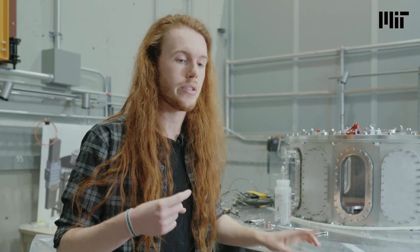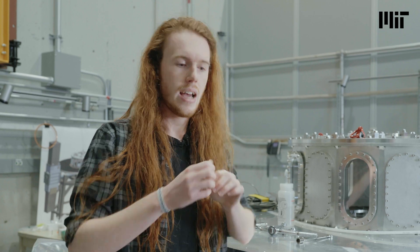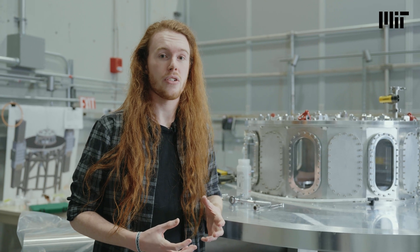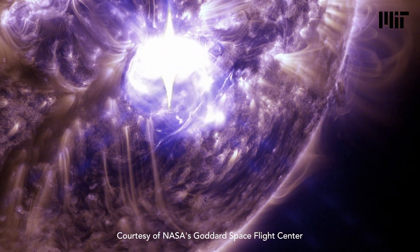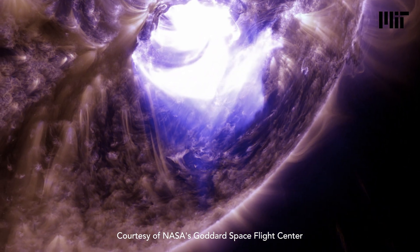We want to look at what happens when oppositely directed magnetic fields collide. In the process called magnetic reconnection, these magnetic fields explosively break apart, are reconfigured, and flung outwards. Magnetic reconnection is the process that drives the formation of solar flares — explosions of magnetic energy on the surface of the sun which carry plasma outwards into the solar system.